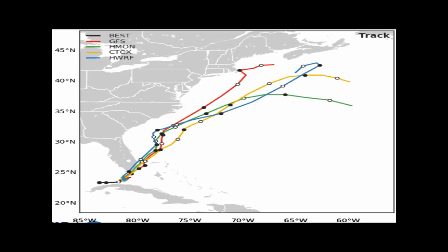We can see on the track a pretty tight model agreement, with most models taking it through the Florida Keys up through Grand Bahama and then moving northward pretty fast, potentially making a close approach to Cape Hatteras or Cape Cod later on.